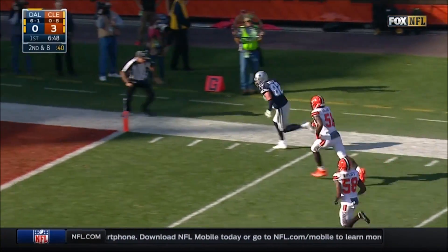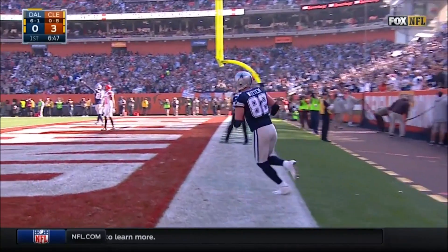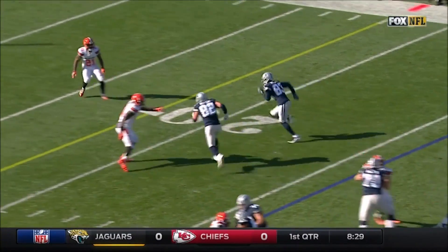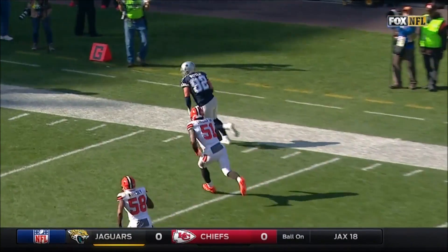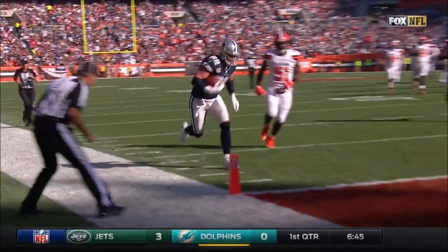Prescott throws to a wide-open Witten and he will tiptoe into the end zone — a touchdown for the Dallas Cowboys. When you have the matchup with Collins on Witten — he's just falling into the coverage. Is it zone? Is it man? Where am I supposed to drop? But how about the time that Prescott's got? He's throwing out of the rocking chair early in the game.